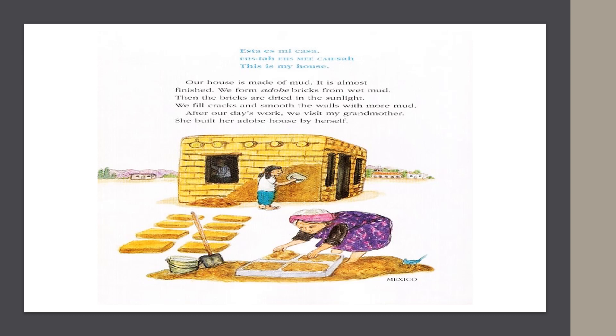In Mexico, they say, "Esta es mi casa." This is my house. Our house is made of mud. It is almost finished. We form adobe bricks from wet mud. Then the bricks are dried in the sunlight. We fill cracks and smooth the walls with more mud. After our day's work, we visit my grandmother. She built her adobe house by herself.